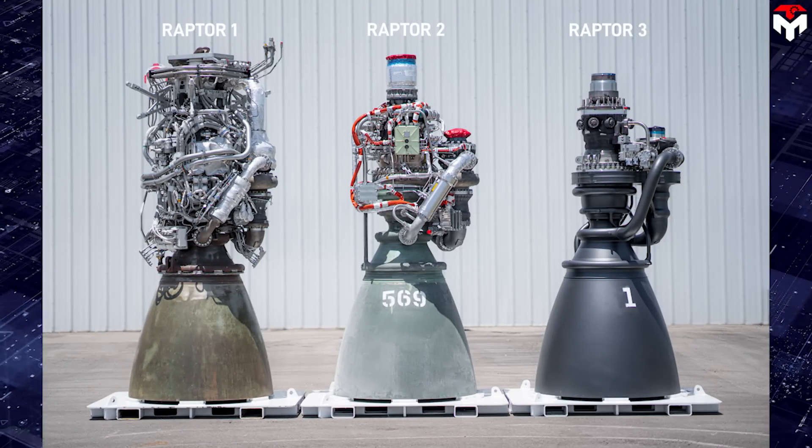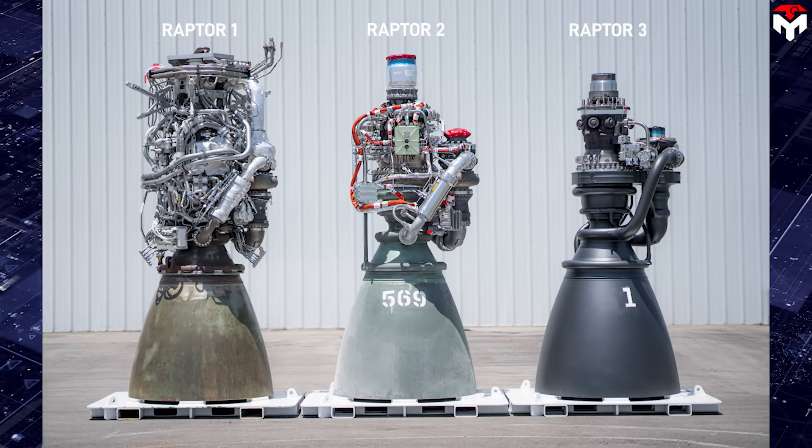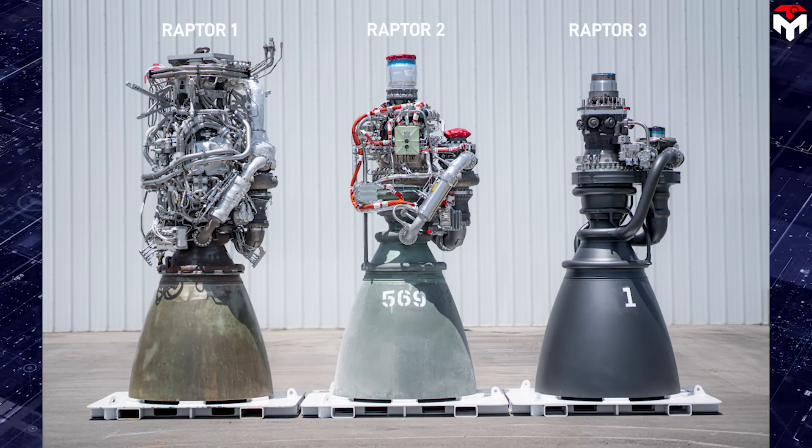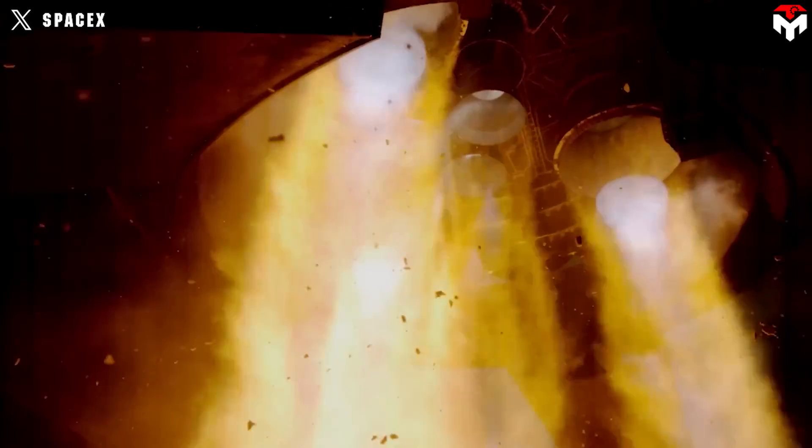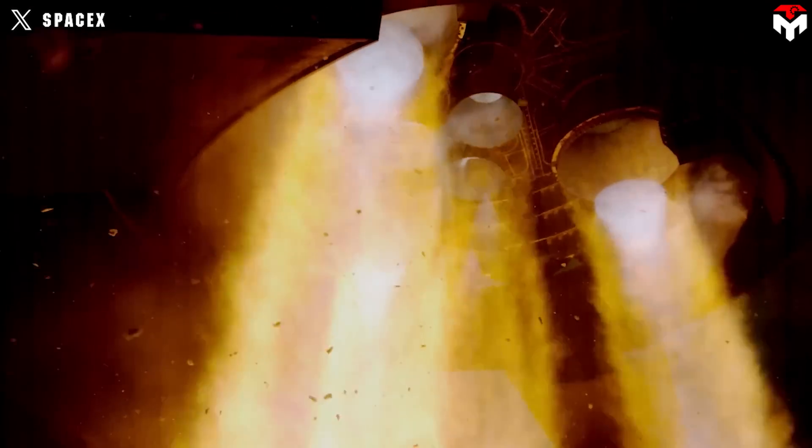Additionally, they had to ensure that the Raptor wasn't only simplified, but also possessed superior power. This required a high level of innovation and creativity. And now, SpaceX has done the seemingly impossible.